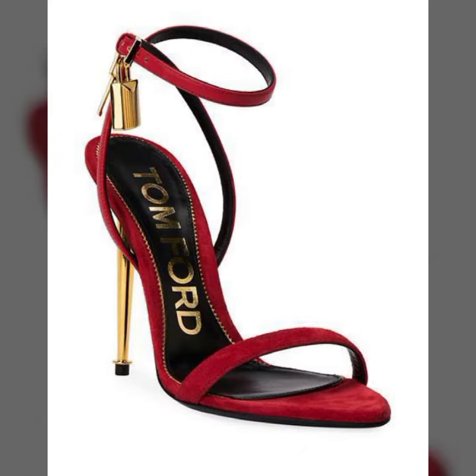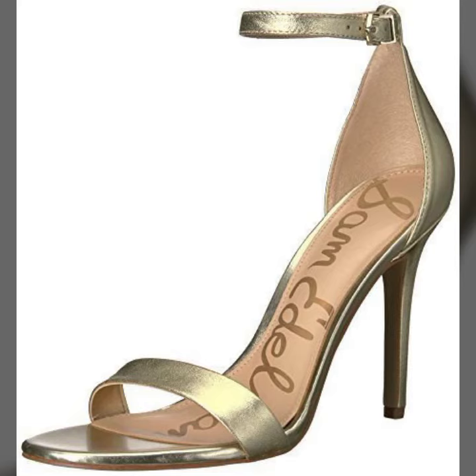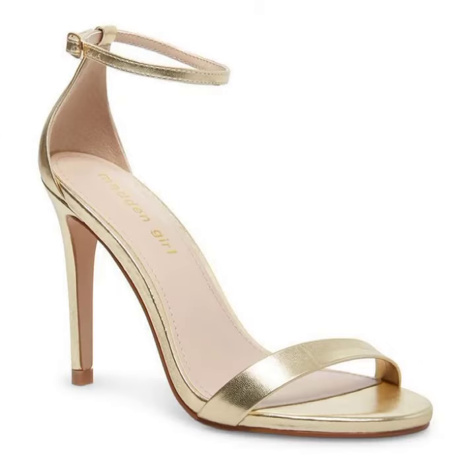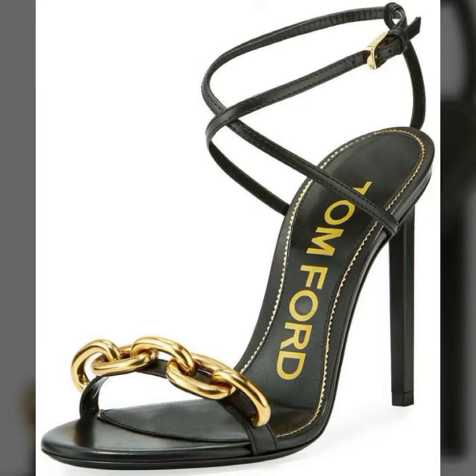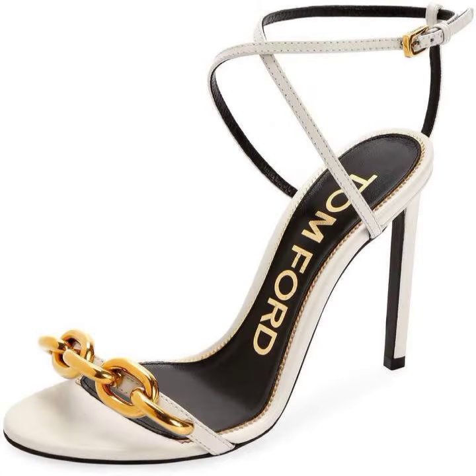If quality is good, sandals are mostly also expensive. If quality is normal, you can get them at a normal price from the market. You can also wear them with casual dresses — you will love it. You can wear such sandals at any of your functions.